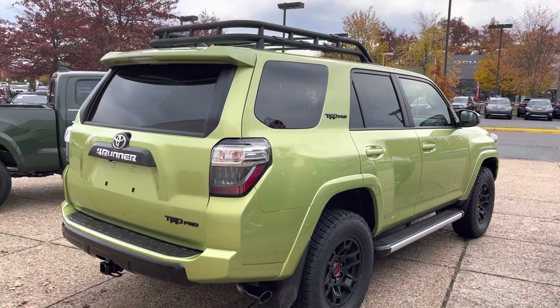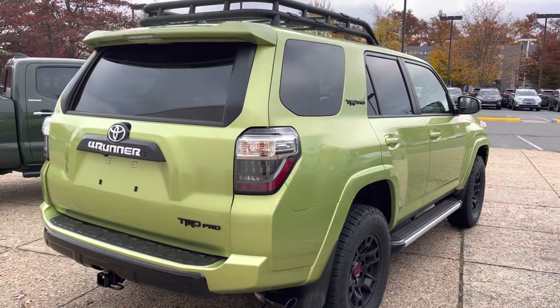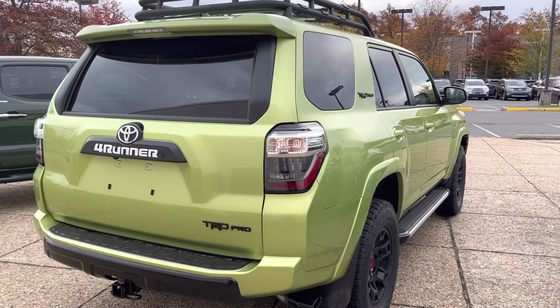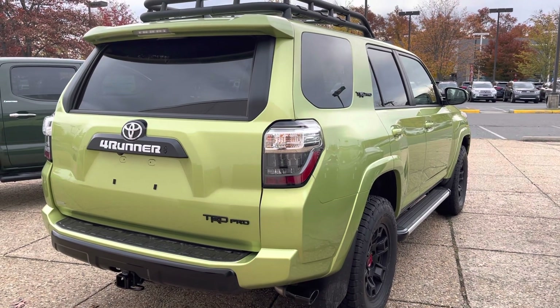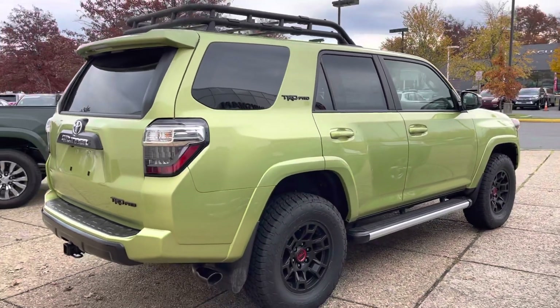But it is growing on me. I remember when I went out on that trip in northern Georgia to test drive a few of the 4Runners and Tacomas up there — I just did not gravitate to it. But the more I see it, it is growing on me.